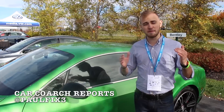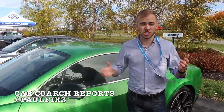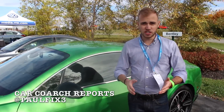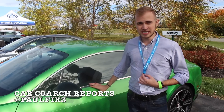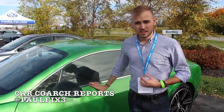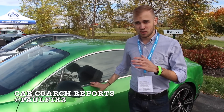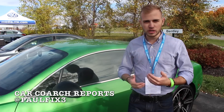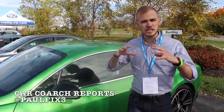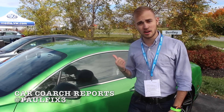Hi, I'm Paul Fix III with Car Coach Reports and we're here at Monticello Car Club today to test drive a bunch of the newest cars to hit the road in 2015 and 2016. I'm standing in front of the 2016 Bentley Continental GT V8S in apple green, and just based on some of the lines you can tell that they've really updated their technology, especially in the metalwork. Now let's get in the car and see how it drives.